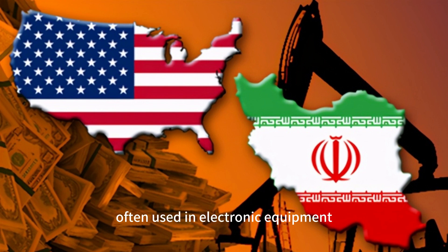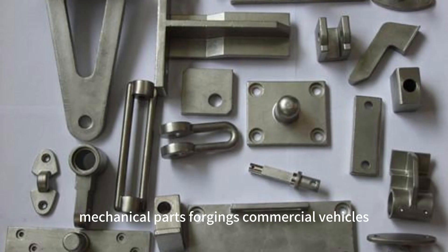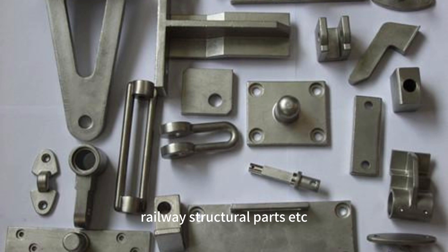Often used in electronic equipment, mechanical parts, forgings, commercial vehicles, and railway structural parts. Price is slightly higher than 6061.